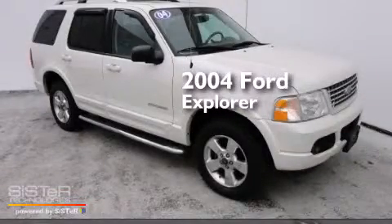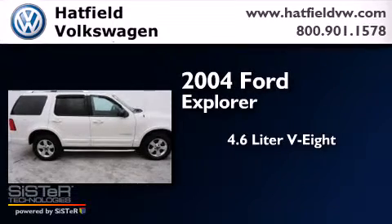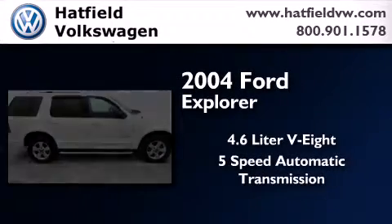This is a 2004 Ford Explorer. It has a 4.6 liter 8-cylinder engine, a 5-speed automatic transmission, and the added safety and control of 4-wheel drive.